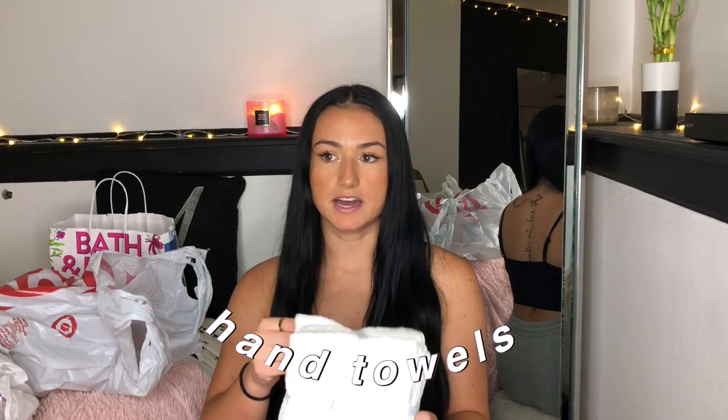I also grabbed a six-pack of white hand towels. I've always gotten my hand towels from Target — they are such great quality and a really great value. This was only $7 for a pack of six.